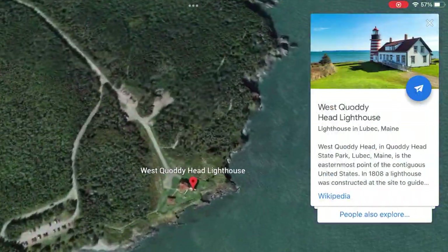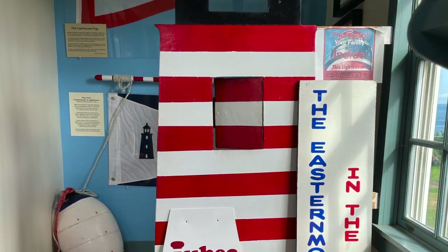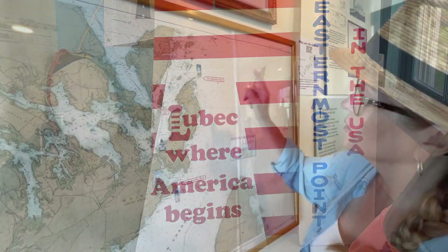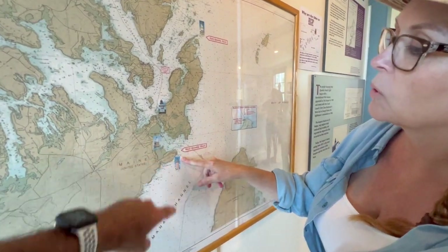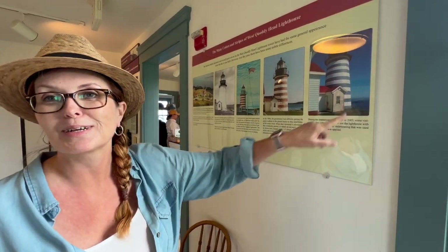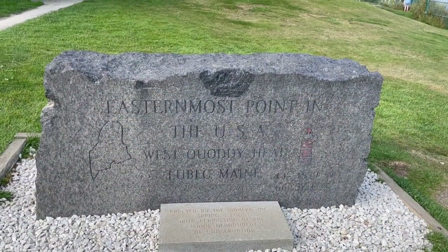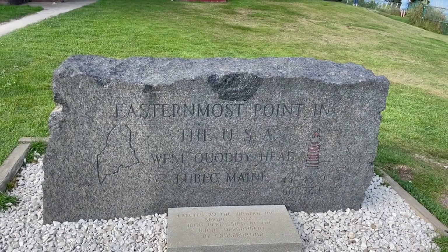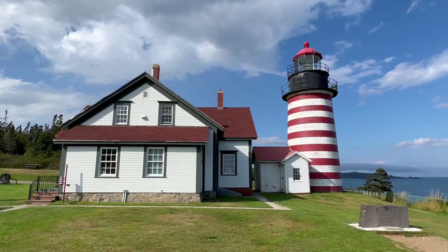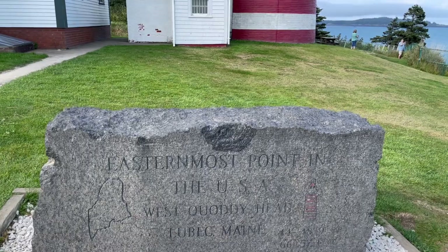We continue on to head out to the other lighthouse and then come back into town for dinner. They're repainting it — apparently it's the only time they've had blue stripes instead of red stripes. This is the easternmost point in the USA — West Quoddy Head lighthouse. So we've now been to the easternmost and the most southern points — the most southern being Key West, Florida.